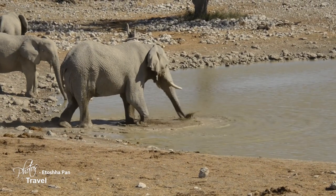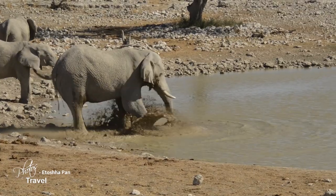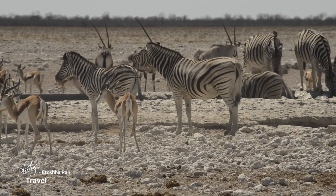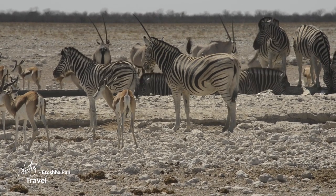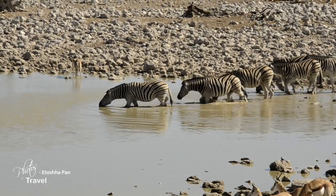Other animals also visit the watering holes, but there's a pecking order, and no one drinks until the elephants have finished. Zebras are extremely vulnerable at a waterhole and will arrive in large herds, and only stay for a short time as their safety is constantly threatened.